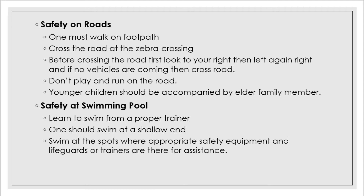Safety at the swimming pool: first, learn to swim from a proper trainer. Second, one should swim at the shallow end. Third, swim only at spots where appropriate safety equipment and lifeguards or trainers are there for assistance.